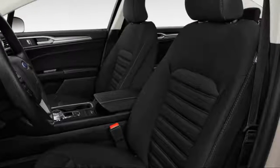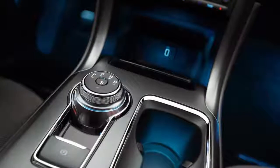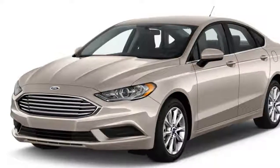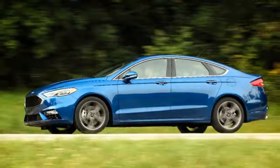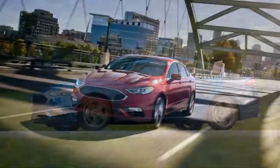Now in the 2018 model year, it's still a winner, though we're more critical of its average rear seat accommodations and its plainer interior trims. Ford sells it in S, SE, Titanium, Sport, and Platinum trims, and in the balance, the Fusion merits our score of 7.3.